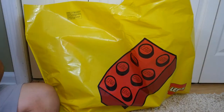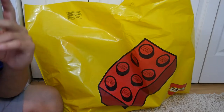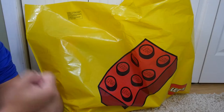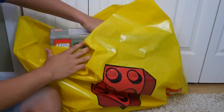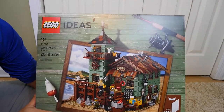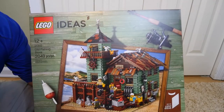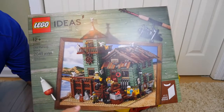Now for the big highlight — this is a set I've been wanting ever since I saw it on LEGO Ideas. If you've seen my LEGO Ideas series, you'll recognize this. It was finalized and produced, coming out this month or maybe last month. We picked up the awesome Old Fishing Store set — it's a really big box. For those who don't know, LEGO Ideas is where someone outside LEGO designs a set and posts it to the LEGO Ideas website.